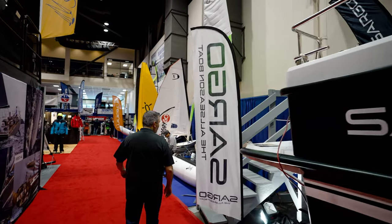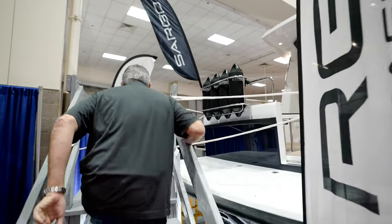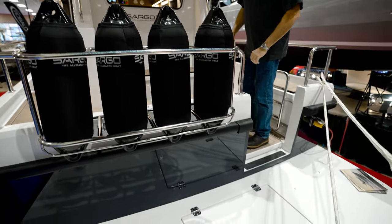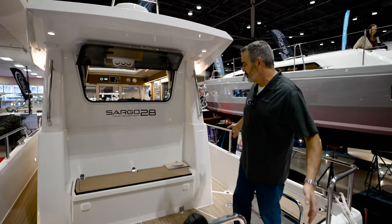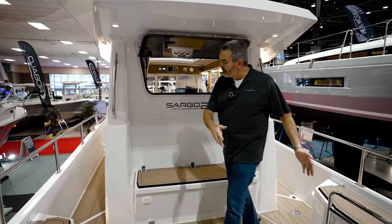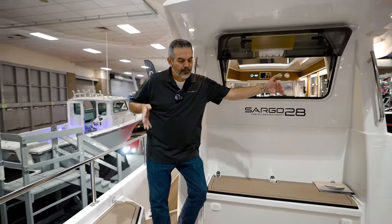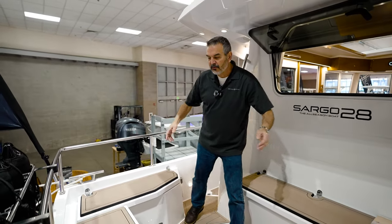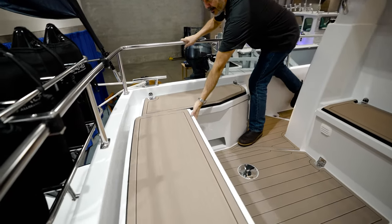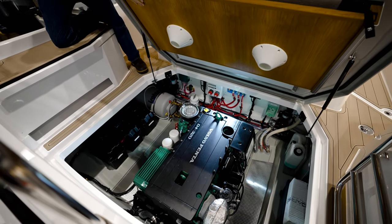Let's check out the Sargo 28 here at the Seattle 2023 Boat Show. We just had the boat sea decked — the sea deck guys did it while it was at the show. And like all Sargos, it's got the full walk-around. The new Sargo 28 has a bench in the back and the capability of putting a large table right here, so you can easily sit six people. We don't usually show the engine room first, but Alfred is in the perfect spot to see it.